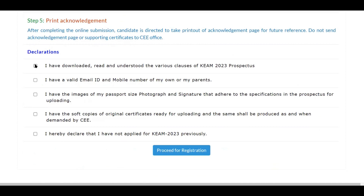Once you are clear about the steps, click through all the declarations — read them carefully. For example, one declaration states: 'I have downloaded, read and understood the various clauses of KEAM 2023 prospectus.' So only after understanding the prospectus should you tick that. You should have an email ID and mobile number. I strongly recommend having a dedicated email ID for the entire admission window so you don't miss communications. Use one email ID for all admissions — Kerala state, MCC, and any other states.